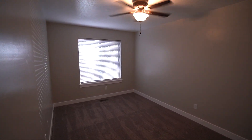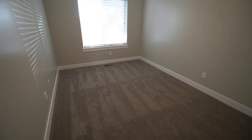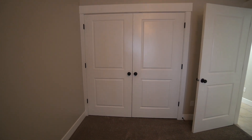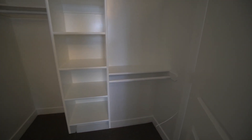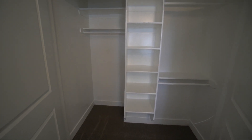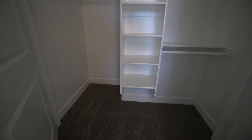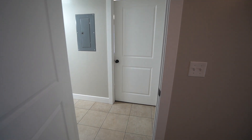Here's the first bedroom — I'd consider this the master. It's a good size, definitely enough room for a king-size bed. There are super large windows and a ceiling fan. The closet has French doors, a bit of an upgrade over bifold doors, with a really big space inside, built-in shelving, and a shoe rack.